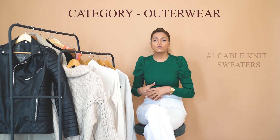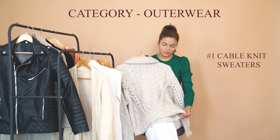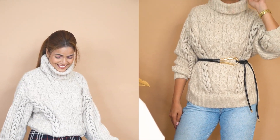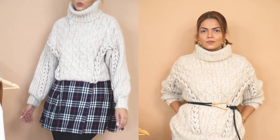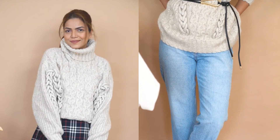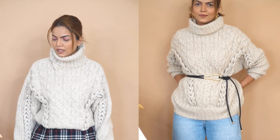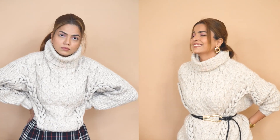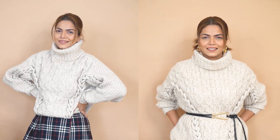For outerwear, I'll start with cable knit sweaters. These are very stylish and very warm. You can get them from H&M at a very good price, or from websites like Urbanic which sell them at very good pricing. This cable knit sweater I got from H&M sale and it cost me somewhere around 1500 rupees — very stylish looking, very trendy, and very warm for extreme winters too.